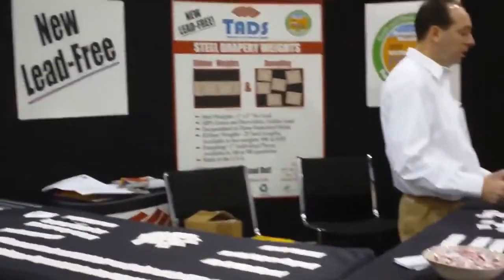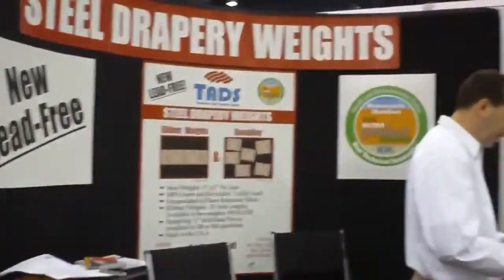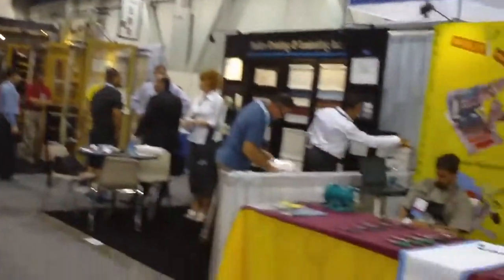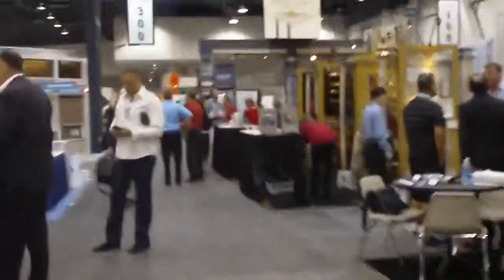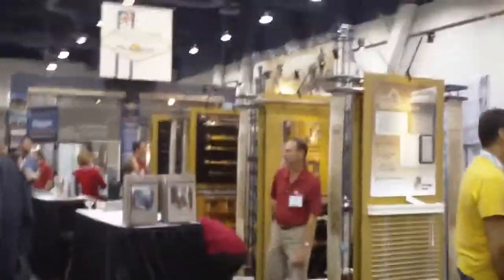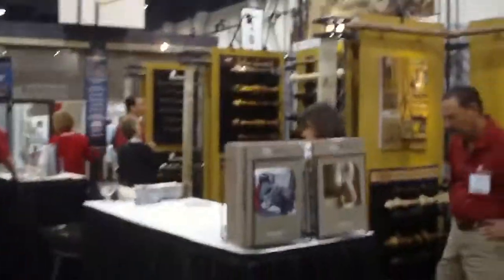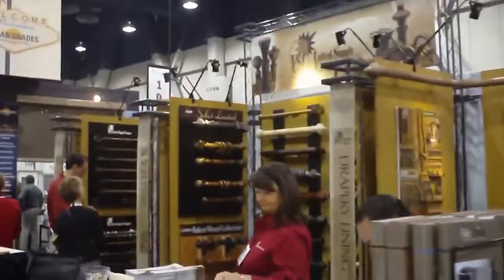Here's an example of a gentleman who sells steel drapery weights in his booth. A lot of different things as I keep walking up and down the aisles. Hardware is a very important part of a drapery purchase, and several different vendors are here showcasing all the different styles.